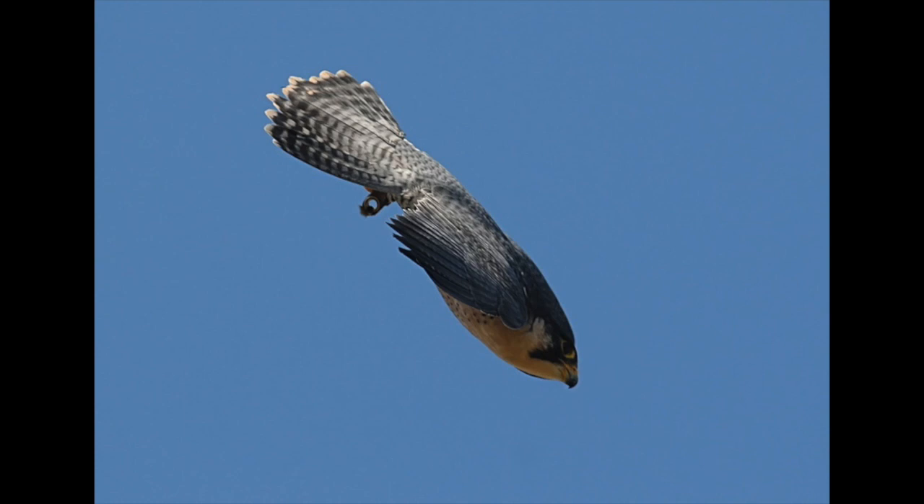Peregrine falcons are known as the fastest animal on earth, flying in a dive which is called a stoop, up to 242 miles per hour.